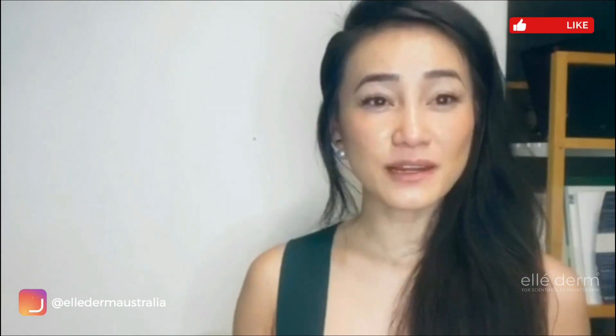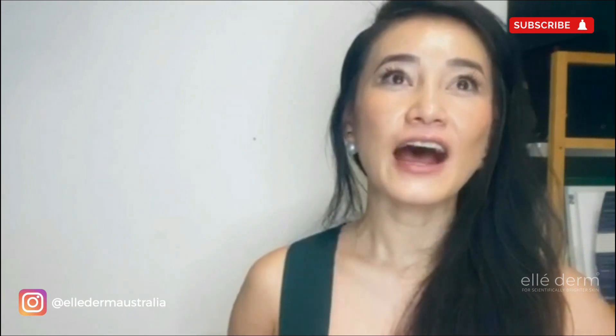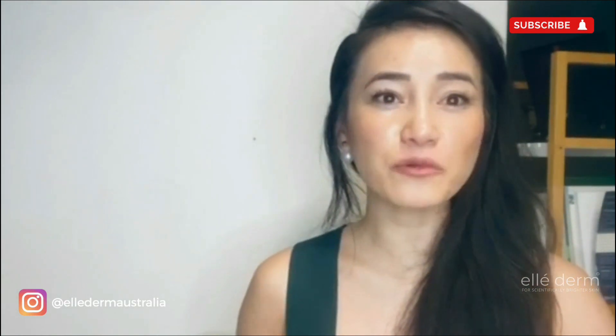Hi there, this is Ellie here. I'm a pharmacist and cosmetic formulator for Ellie Derm, and in today's video we'll be discussing the various different forms of vitamin C that are available on the market and which one is suitable for you.